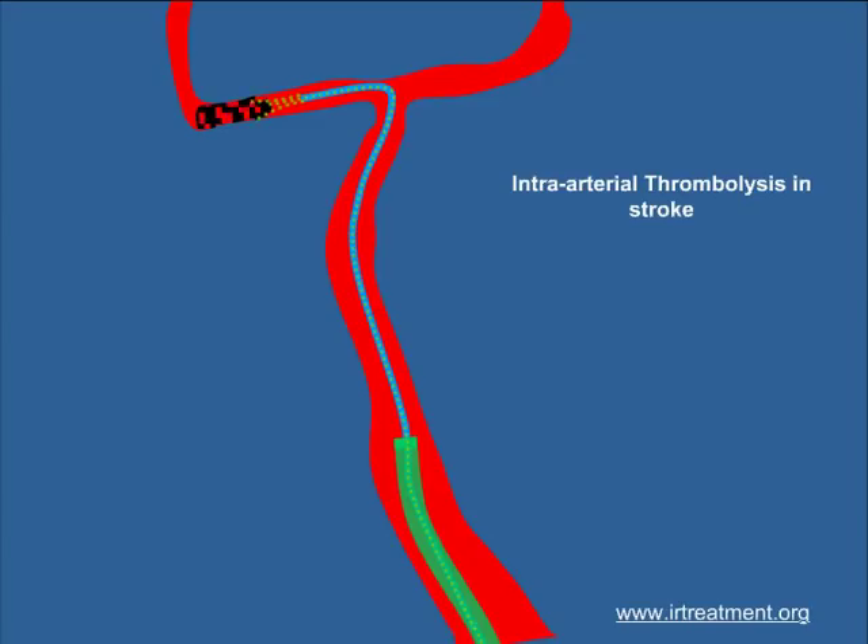Today we have devices that can fragment the clot, suck the clot, and aspirate the clot. All these are revolutionary therapies that have to be performed at the earliest in case of a stroke, so that the patient can walk back home to a normal life.